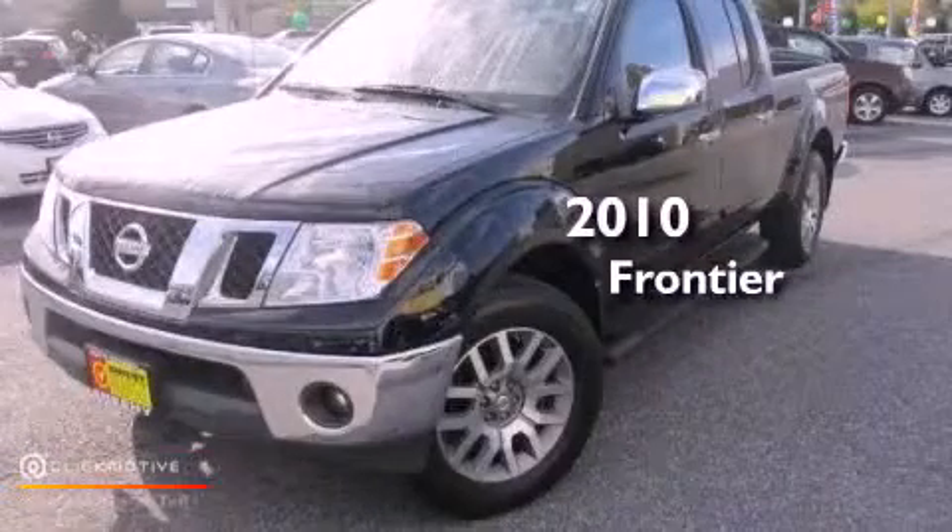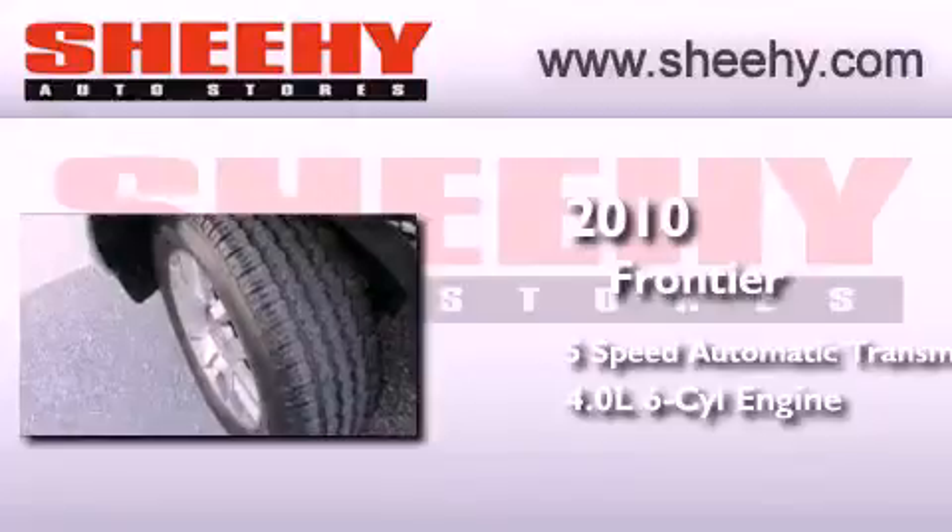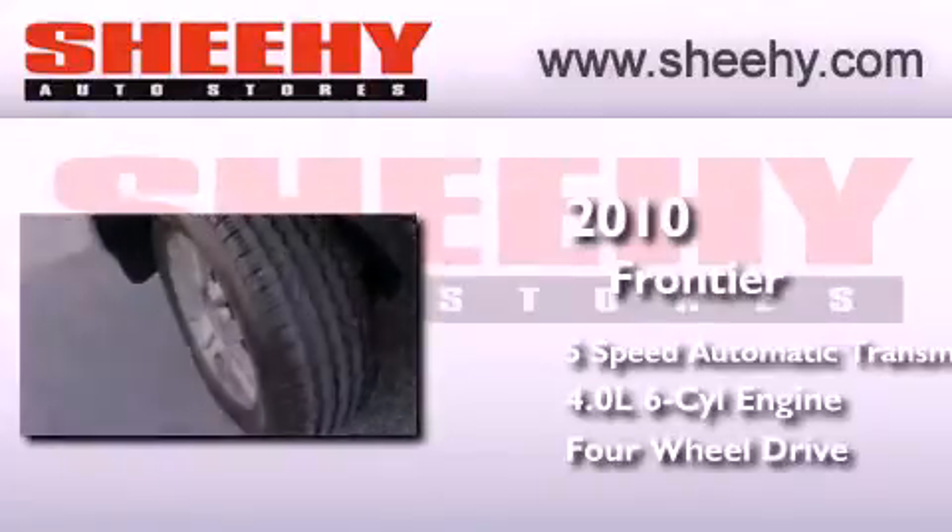This is a 2010 Nissan Frontier. This truck has a 5-speed automatic transmission, a 4.0-liter V6, and the added safety and control of 4-wheel drive.